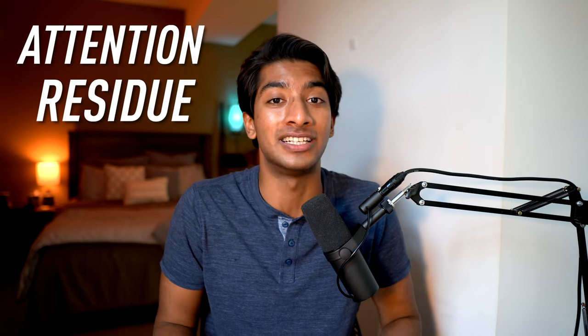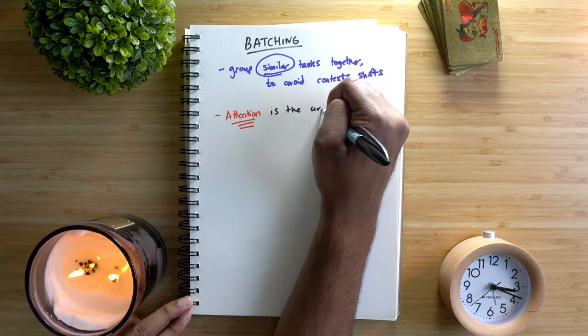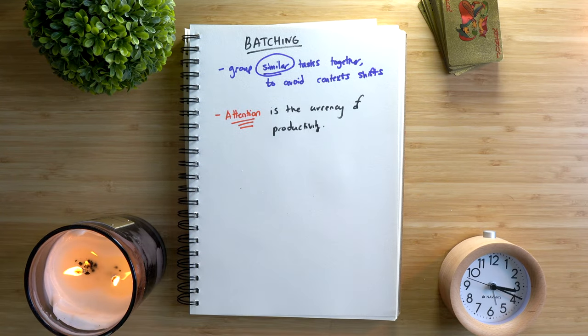When you switch between different work items, your attention doesn't immediately follow. There exists an attention residue — a small part of your thought process which is lingering and focusing on what you were just doing. This phenomenon is most present when looking at standardized testing: teachers instruct you to skip a question and come back to it, and chances are the solution will pop up in your head when you return. A portion of your attention, your subconscious mind, is actively mulling over the problem. Because attention is the currency of productivity — not time — attention residue can have a massive effect on your output. Batching protects against this by grouping similar tasks together, reducing the attention deficit caused by switching.